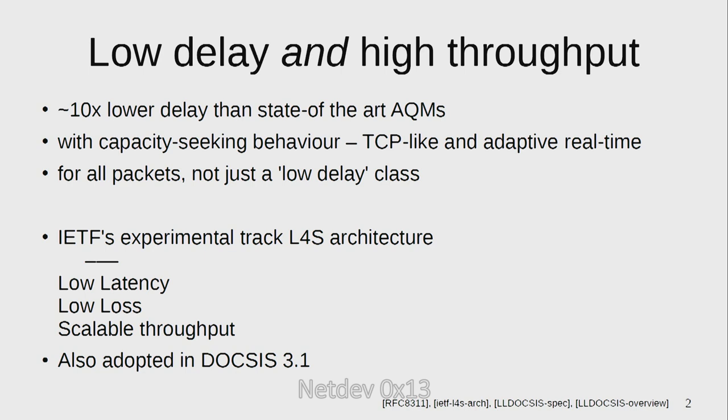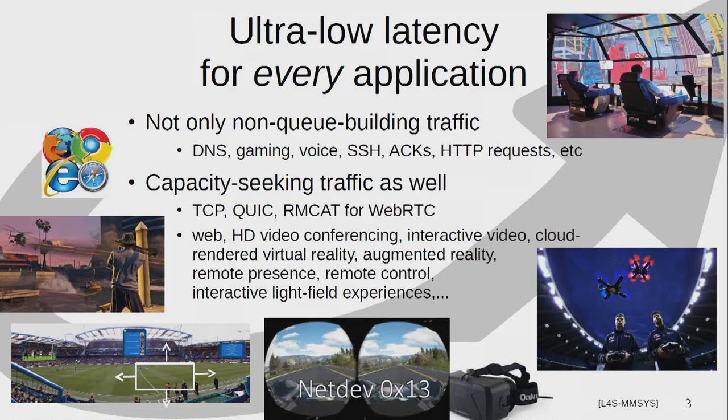This talk is about the Linux reference implementation. When I say for every application and low delay, we're not just talking about SSH, voice, gaming — although of course they're very important, particularly gaming and HTTP.